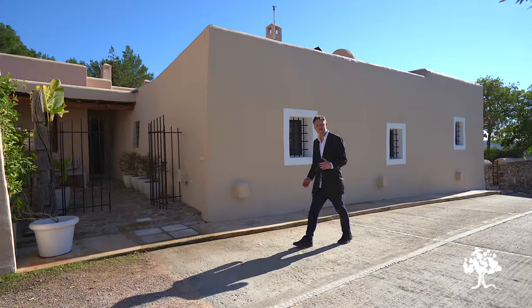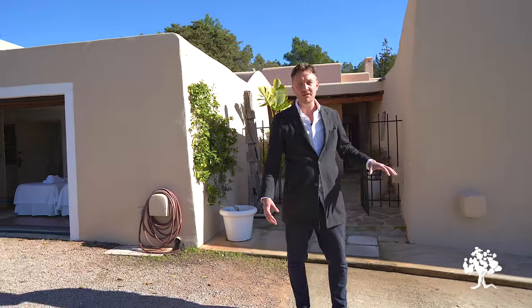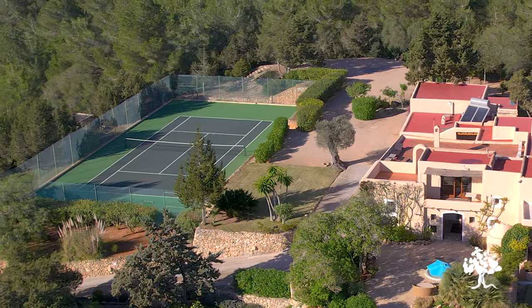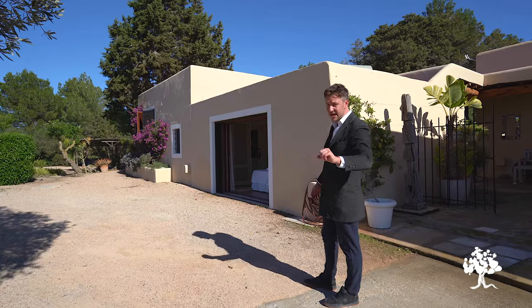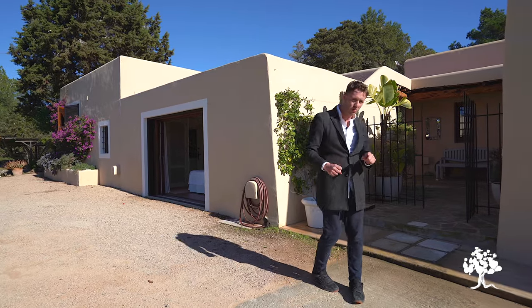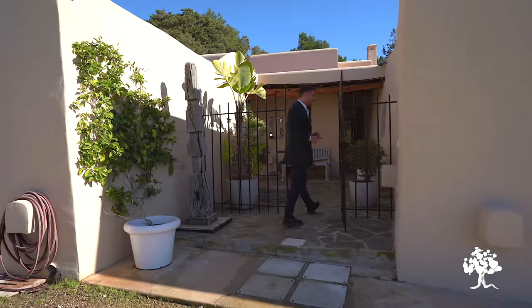As I come up through the main driveway to the main entrance of the house, you can start to see around me some of the spacious areas that we have. A huge car park — there must be space for ten cars. The tennis court just over there, we'll get to that in a moment, and then a peek at one of the main bedrooms just here. We'll do that shortly but let's go inside and take a look at some of the main living spaces.